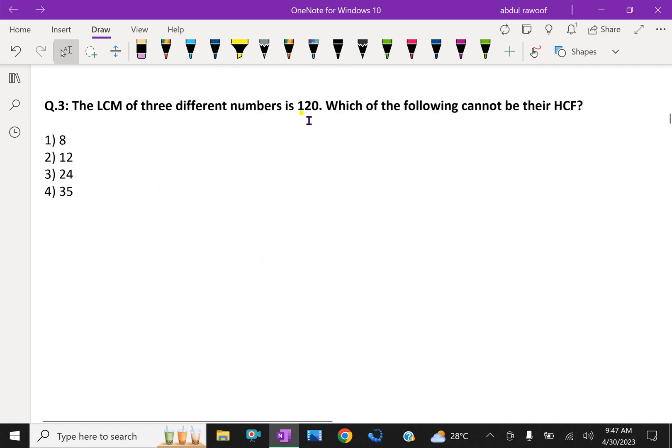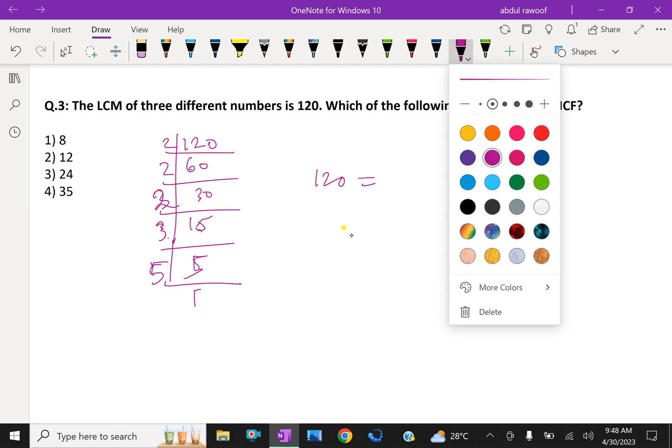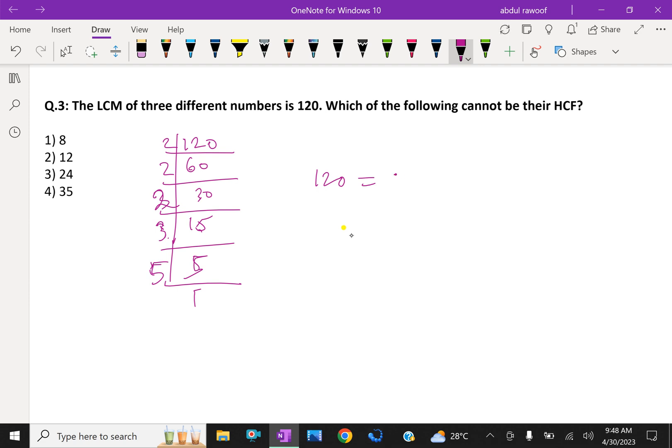Question number 3: the LCM of three different numbers is 120. Which of the following cannot be their HCF? First, we have to find the prime factors of 120. 120 divided by 2 is 60, divided by 2 is 30, divided by 2 is 15, divided by 3 is 5, divided by 5 is 1. Therefore, 120 = 2 × 2 × 2 × 3 × 5.